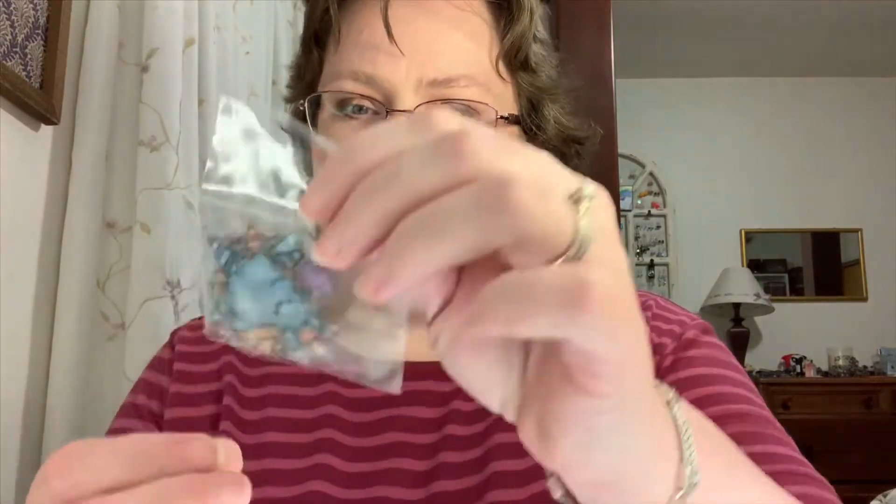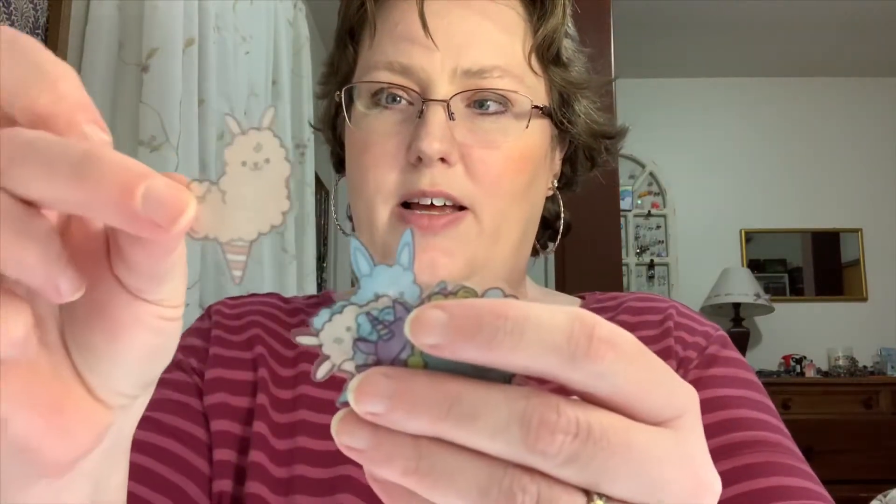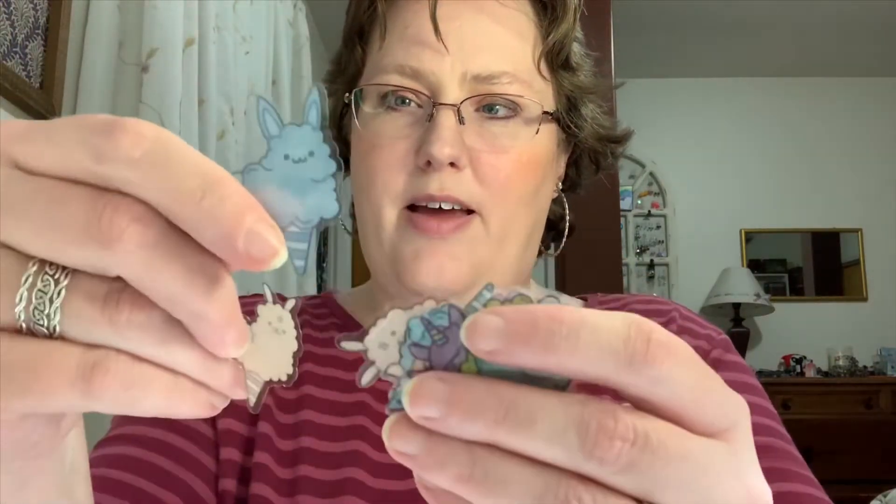And the sticker flakes. It looks like some lamb ice cream cones. I will get a picture of these and include it, but yeah some little ice cream cone animals. Those are so cute! I love these little sticker flakes. I will have a picture of those at the end of the video.